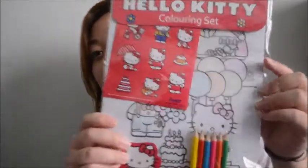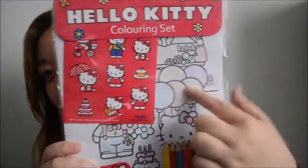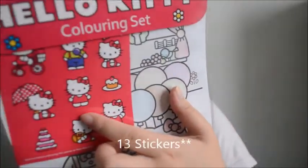So first I'm going to start off with the 99 cent store, and I didn't get that much, so this haul won't be that long. But the first thing I got was this Hello Kitty coloring set, and I colored the first one already, as you guys can see. It comes with these colored pencils and I think it was 8 stickers.